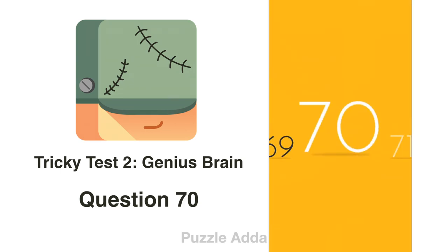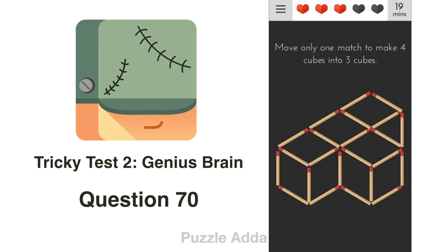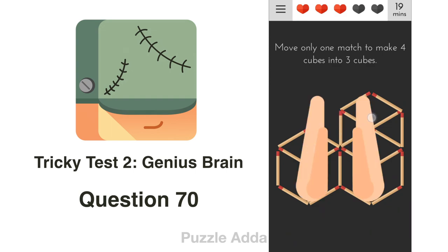Question 70: Move only one match to make 4 cubes into 3 cubes. We remove this match and put it here, and we get 3 cubes.